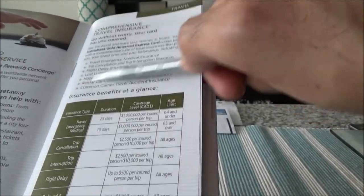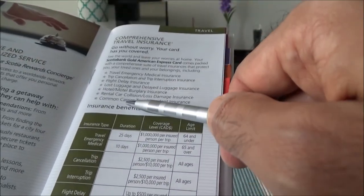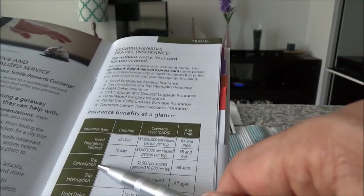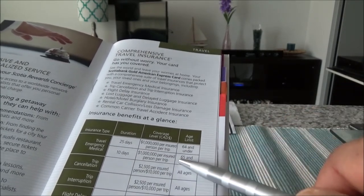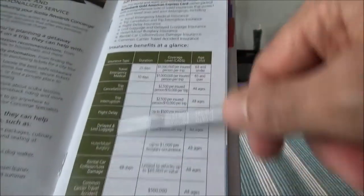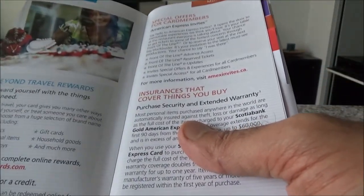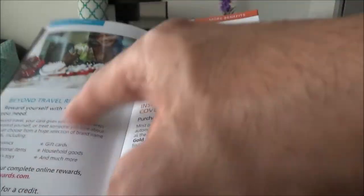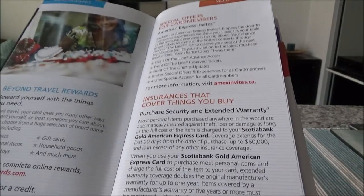Then there's comprehensive travel insurance — it talks about all the insurances it provides: emergency medical, trip cancellation, flight delay, lost luggage, hotel and motel burglary, rental car collision and damage, and travel accident. It has travel emergency medical for 25 days if you are 64 and under, and 10 days if you are 65 and over. It's got lots of good insurances. The problem is with the provider — as I mentioned before, anytime you're using a travel credit card for insurances, be careful about the provider and do good research on ratings and online reviews. I'm not comfortable with American Bankers Insurance Company of Florida — people have had hard times and there are lots of bad complaints online.